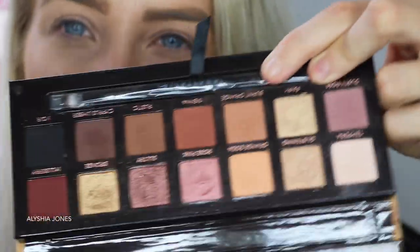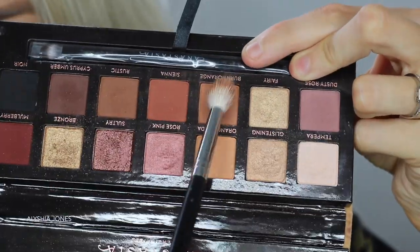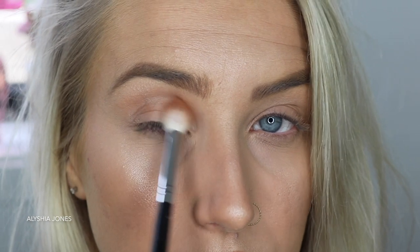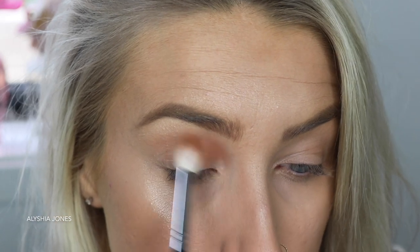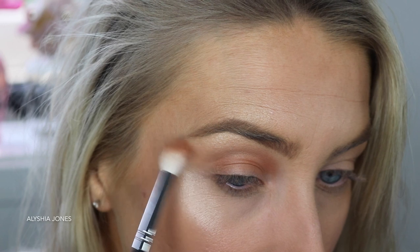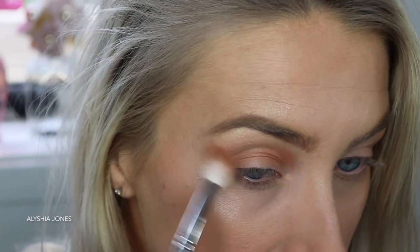I'm going to go in with burnt orange - just take any kind of brown shade that you have. This is the perfect transition shade. Put it in your normal crease up here. You can feel the crease because it's the hollow of your eye, and your brush will do most of the work if you have a good brush. By the way, this is the M441 brush. Then you want to come a bit lower with the shade as you get to the outer corner and really elongate it out.